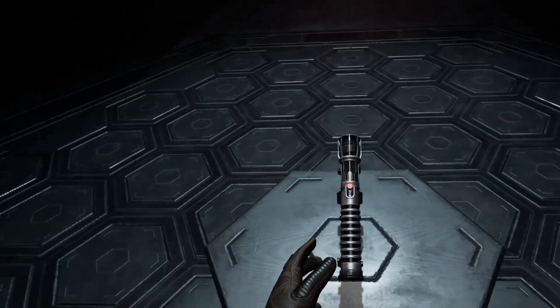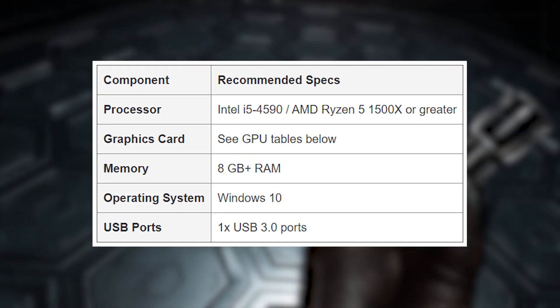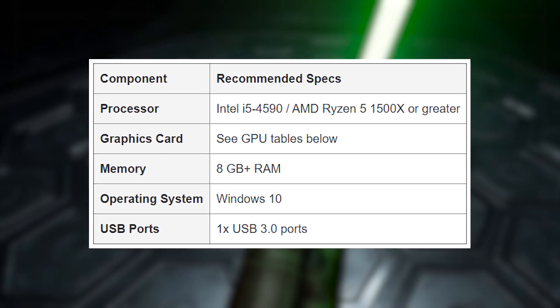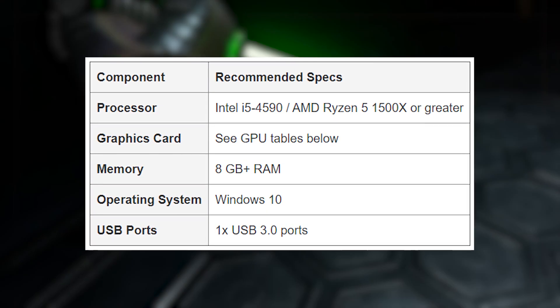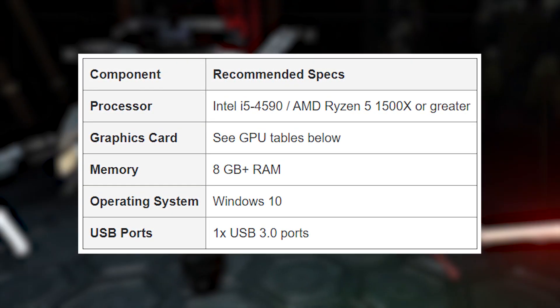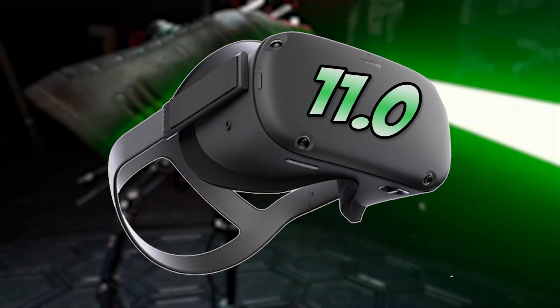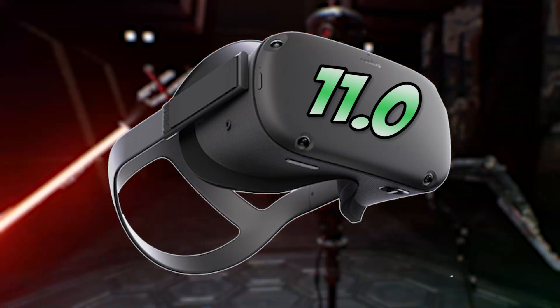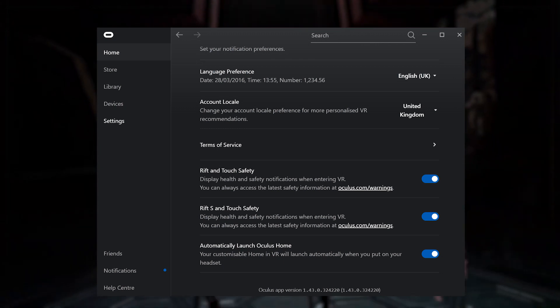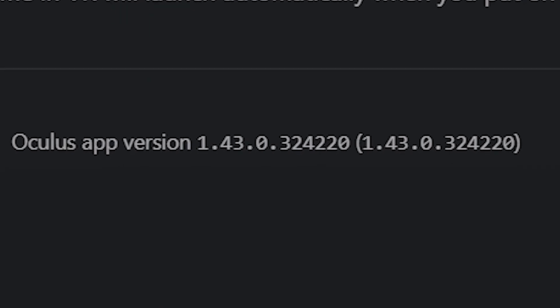The PC you're plugging into should meet these minimum specifications: an Intel i5-4590 or AMD Ryzen 5 1500X or greater, minimum 8GB RAM (more is better), Windows 10, and at least one spare USB 3.0 port. For software, make sure the newest Quest version 11.0 has been downloaded, and have the Oculus desktop app installed running version 1.43 or 1.44 depending on your region.